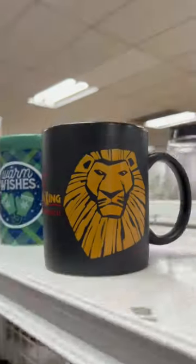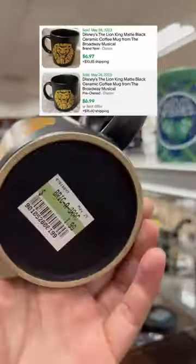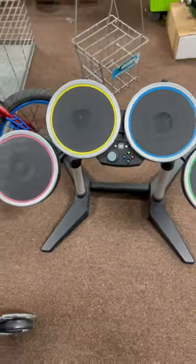The Lion King Broadway Musical Mug — passed since sold comps were less than $10. Also passed on this Rock Band drum set since I wasn't sure if it worked.